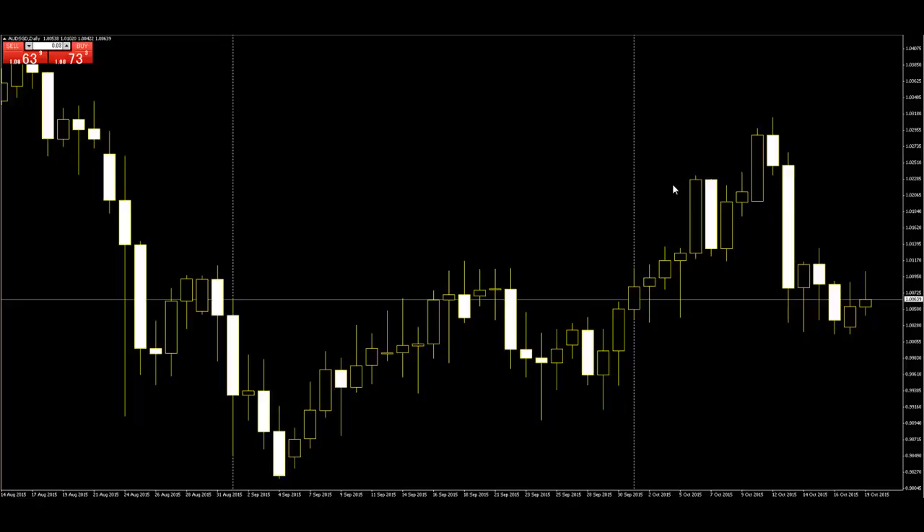Thank you for watching this candlestick trading video. We have a bearish trend which has started to lose steam with the appearance of a bullish candle. The next candle is a pinbar.